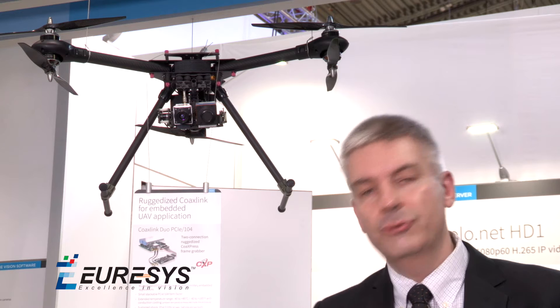Why no latency? Because the PC is flying the drone. We don't transmit the image externally — the PC is analyzing the image in real time to fly the drone, and we need super low latency. The PC is at the back of the cameras and they use our new CoaXLink Duo PCIe 104 in this embedded PC application.